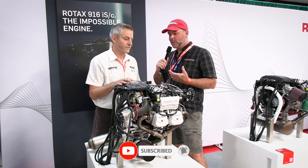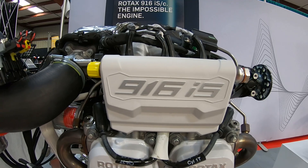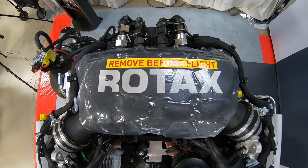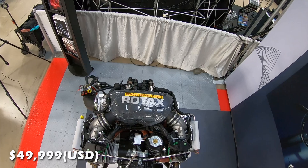So 160 horsepower, and max continuous is 137. And that is after five minutes — the max power on basically all the Rotax engines is limited to five minutes. 5,800 RPM for five minutes, then 5,500 max continuous.